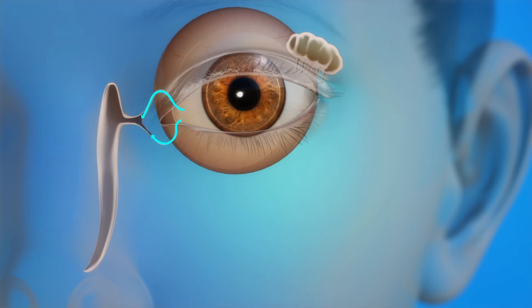Puncta are in the corners of your upper and lower eyelids near the nose. The tears then travel through tiny passages in the eyelids. They eventually go into the nasolacrimal duct before emptying into your nose. This is why your nose runs when you cry.